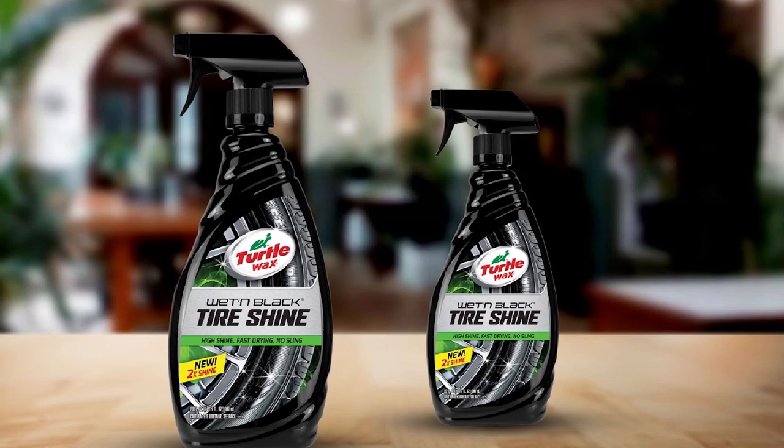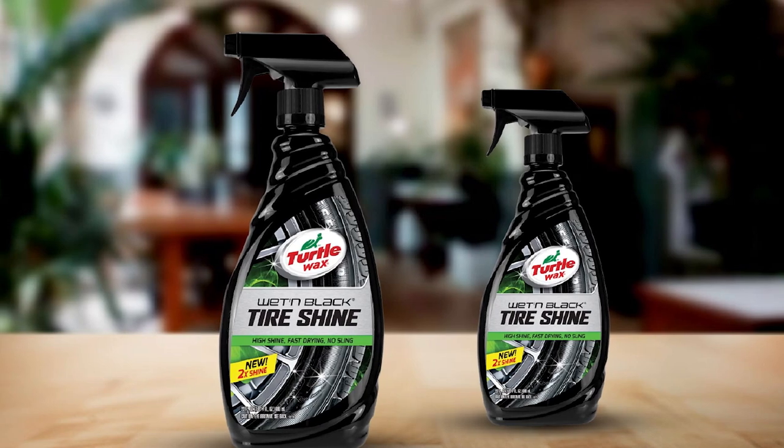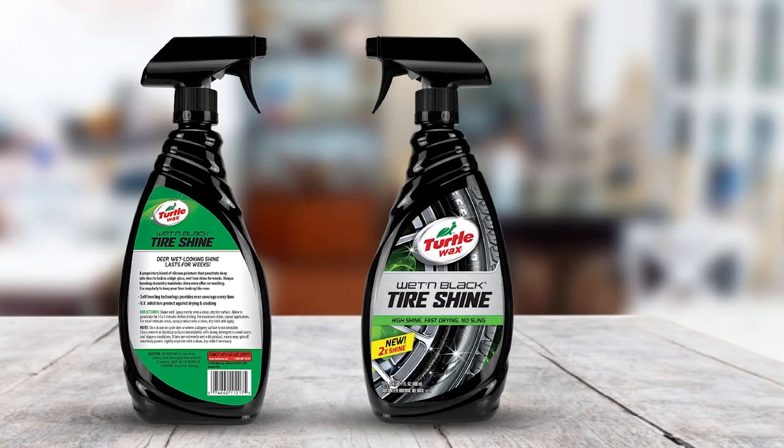Unfortunately, it can look streaky on your tires, and if you apply too much it'll look cloudy. You should also be very careful not to get it on your wheels, as certain types of wheels can become damaged if the product is sprayed on and left there.